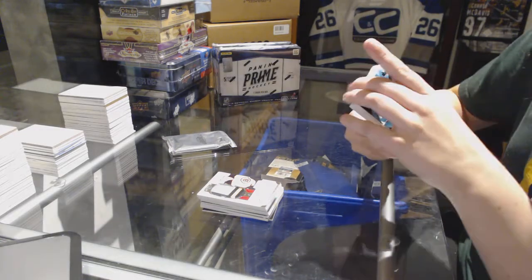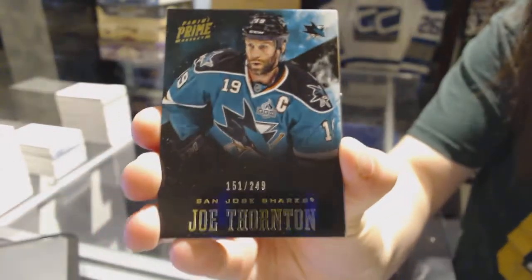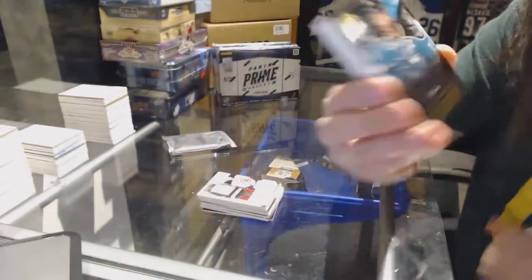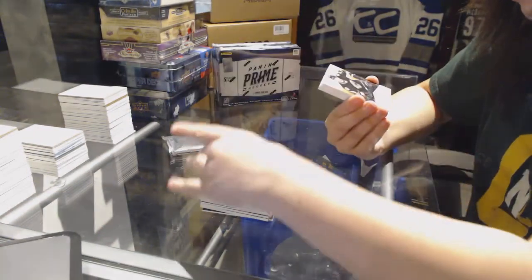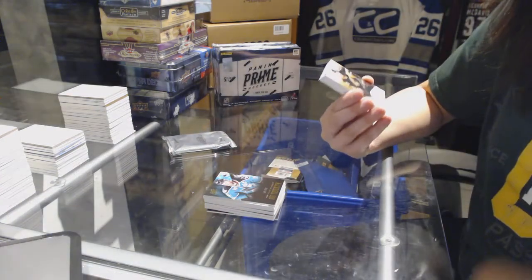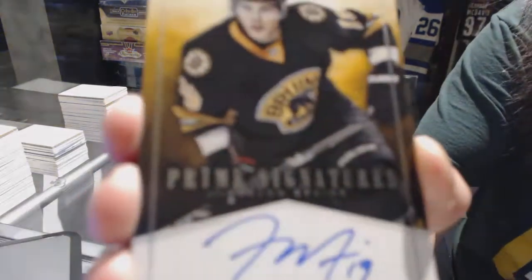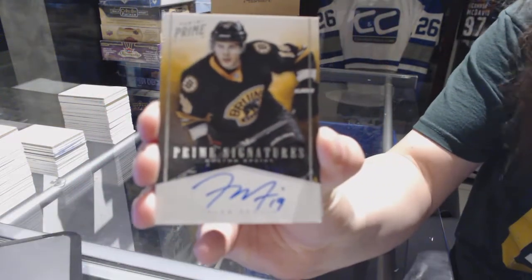We've got a base card numbered 249 for the San Jose Sharks, Joe Thornton. Prime Signatures numbered 299 for the Boston Bruins, Tyler Seguin.